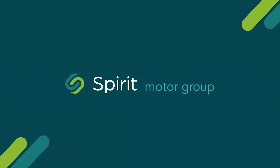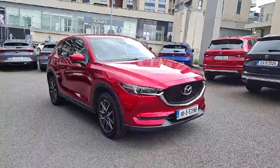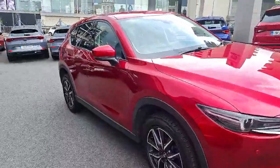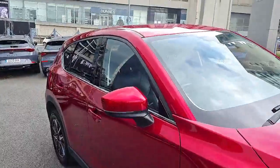Introducing the amazing 2018 Mazda CX-5 2.0 Sport Nav 5 Door in stunning red. This estate beauty is powered by a 2-litre petrol engine with manual transmission, making every drive a pleasure.